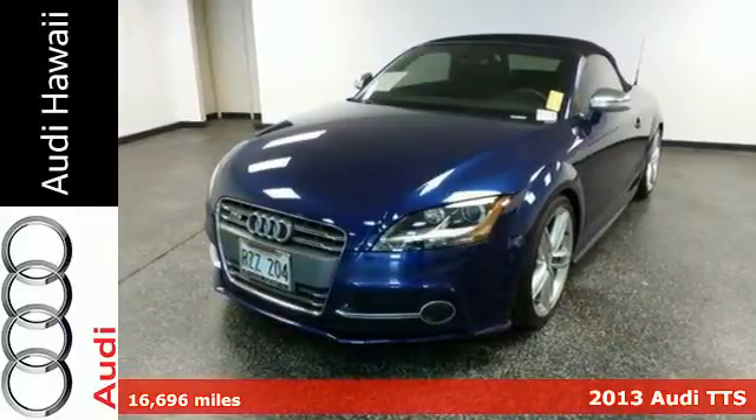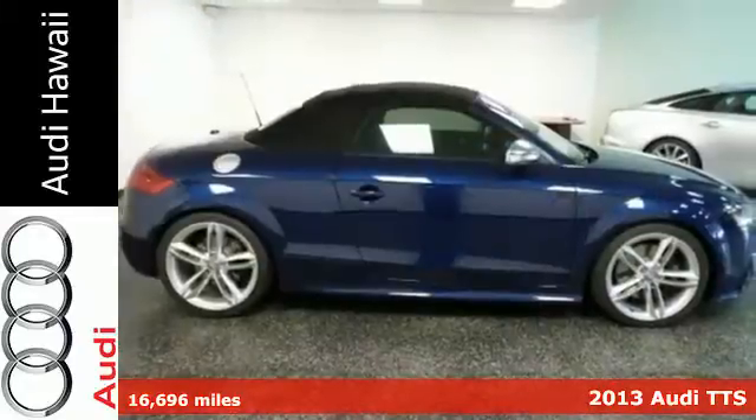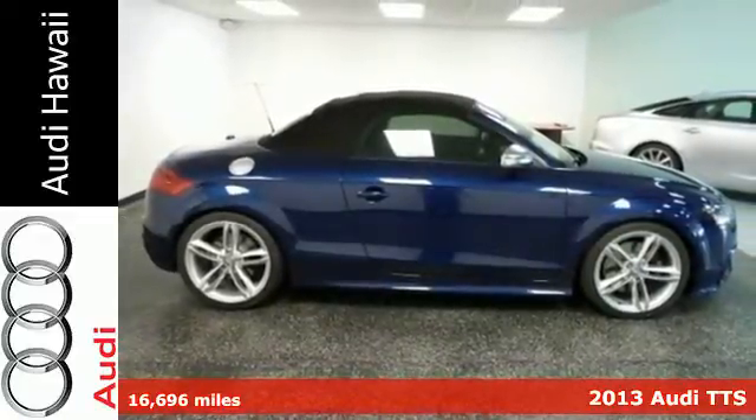It's a 2013 Audi TT. Experience luxury and power in one package with this two-door sports car.